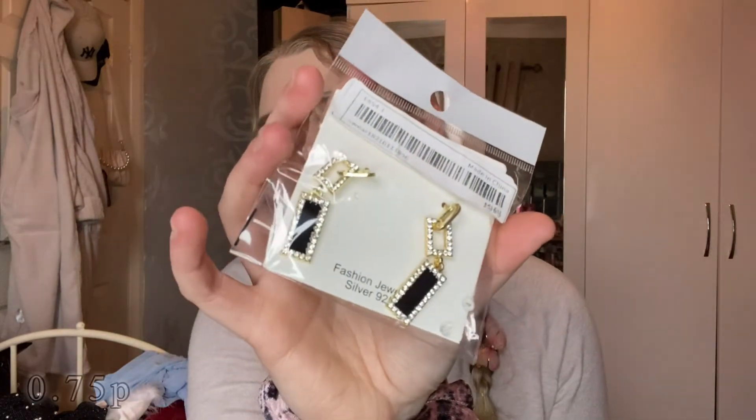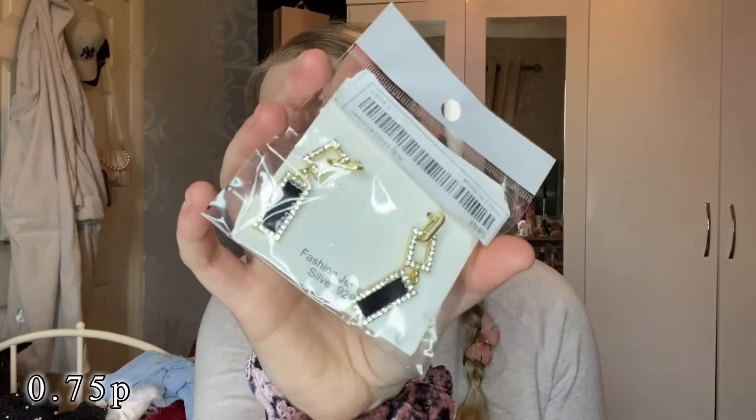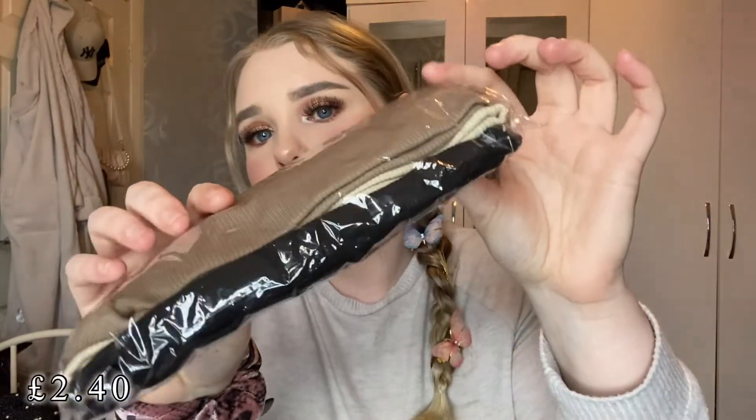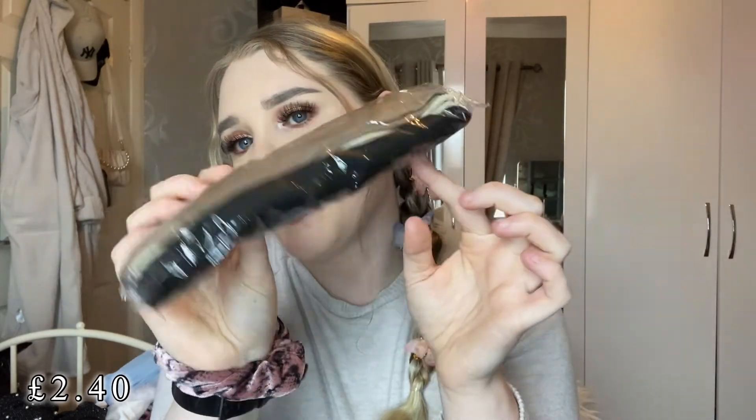I also picked up some little accessories. I got these gorgeous little earrings — they'd go perfect with that little co-ord set, really nice for a meal out or a date night. I also picked up some headbands for when I do my makeup, and they're nice for the summer to keep sweat off my face. They're in fashion at the moment — I got a brown one, a beige one, and a black one.